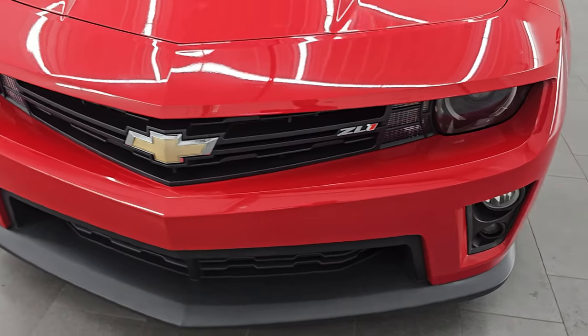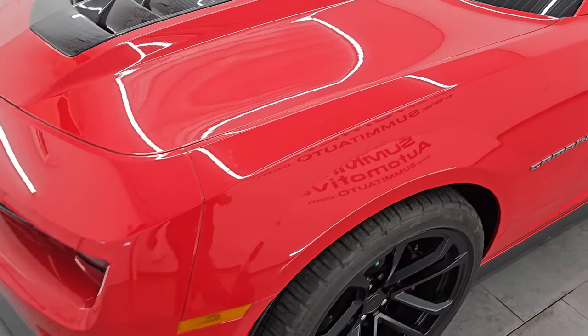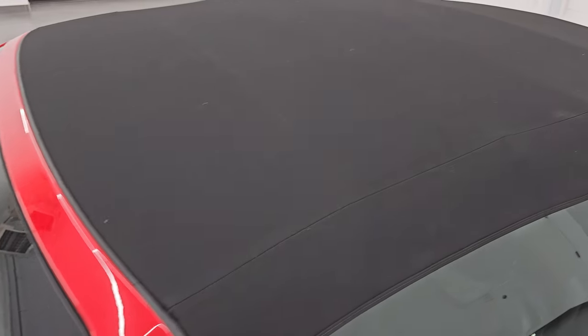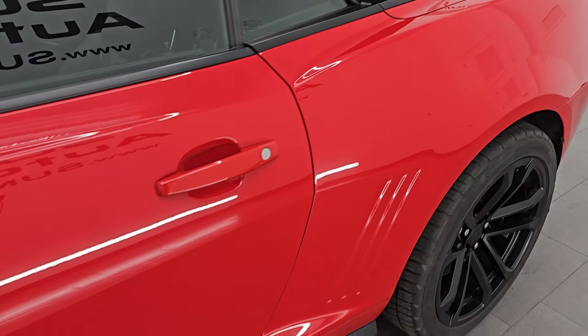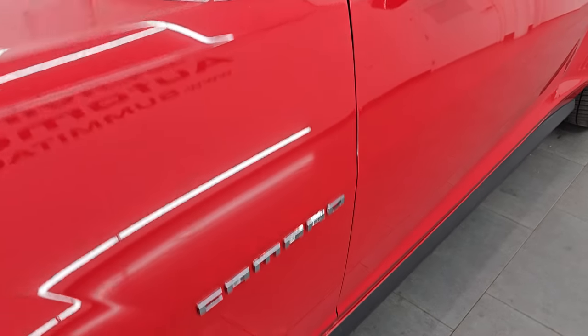I am going to go all the way around in this video — inside, start it up, take a look under the hood, show you all the options, listen to that exhaust, and give you the most accurate representation I can of the vehicle. Victory red clear coat is the color, paint code is GCN, and I show all my videos in 4K.